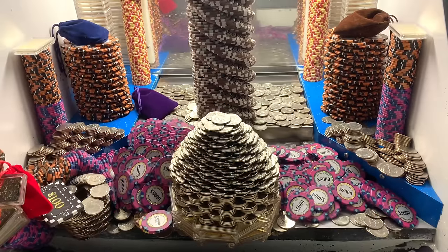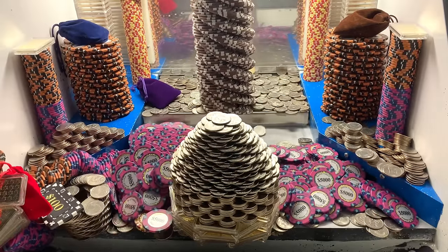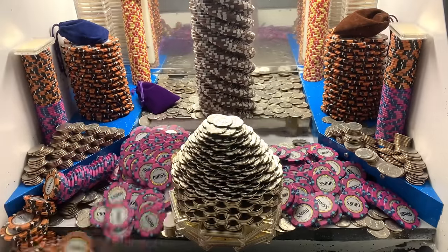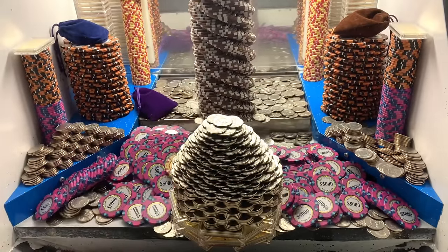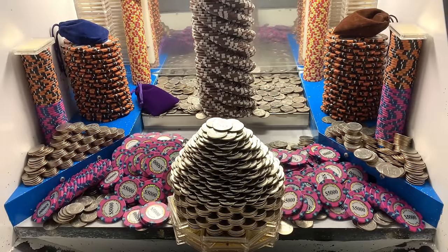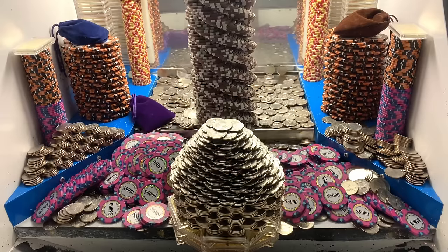That left side's going. Jackpot baby! Holy guacamole — we got all them towers on the left-hand side to go. Now we just need to get that massive tower right there.